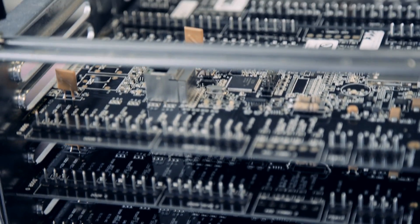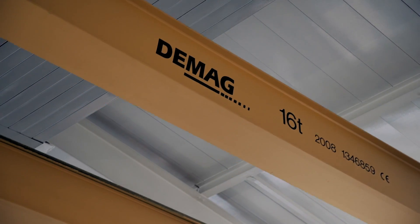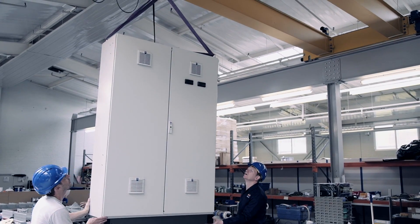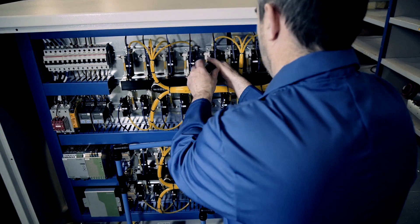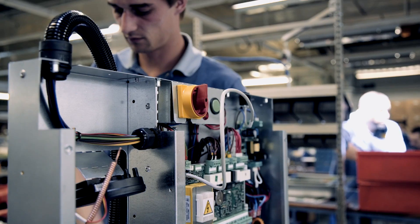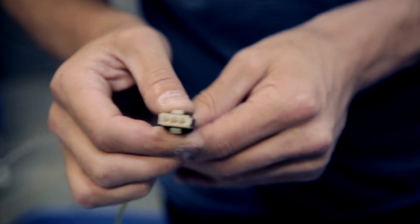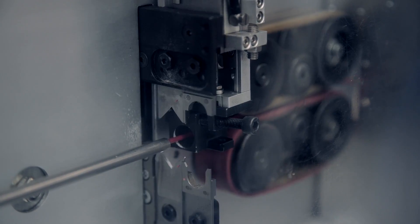We've got several multi-billion dollar corporations who are key customers and have been for a long time. And we go down to a two-man startup company where we've developed the product with them and we are their sole manufacturer — and everything in between. The beauty of Neutronica is that we can manufacture pretty much anything, from large complex assemblies right the way down to a very simple cable.